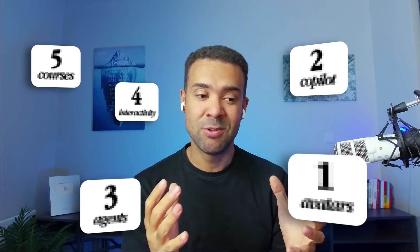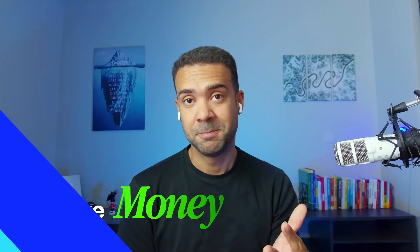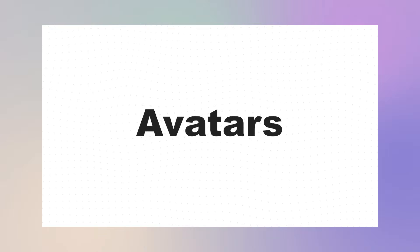Today I thought it would be useful to break down all those video tools shown in the keynote in plain English, and show you how you can use those updates to save time, scale your videos, and unlock new ways to make money. That is what Synthesia 3.0 is all about — pushing the boundaries of the video format with AI. So as I've made videos on Synthesia's avatars in the past, it makes sense to start by talking about the updates coming to those.